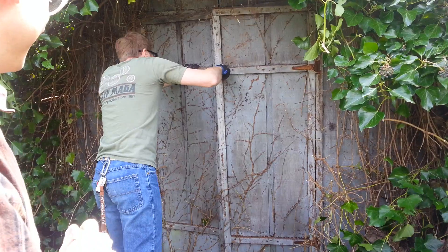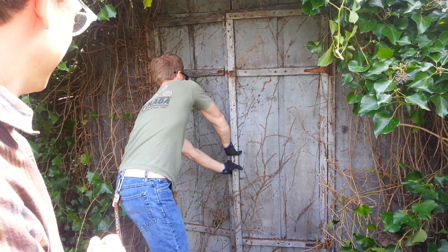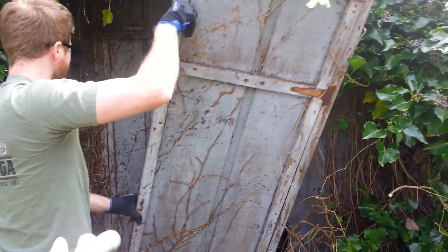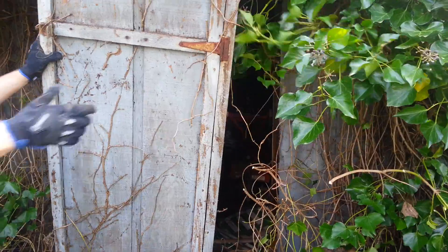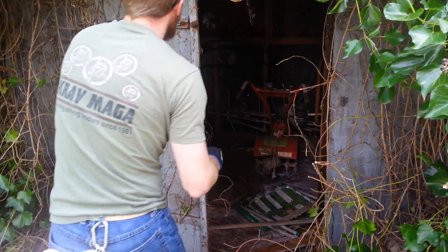Do you need a crowbar? Whoa, there's a pipe in there. Oh, a lawnmower! Oh my god! Sweet! He said lawnmower! Just throw that to the side for now. Oh yeah, pony! Is it a rototiller? It's a rototiller. Let's open the other side if you can.